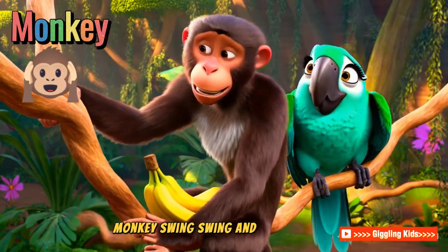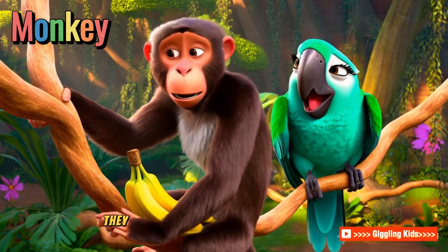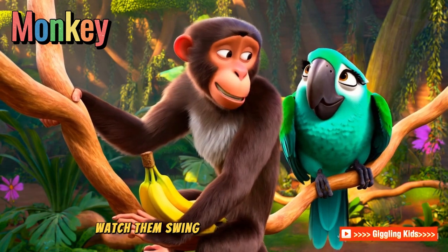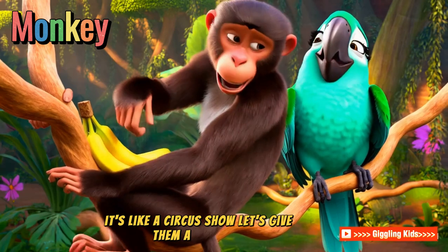Monkey! Swing, swing, and jump. Here come the monkeys, full of mischief. They chatter, laugh, and snack on bananas. Watch them swing from tree to tree — it's like a circus show. Let's give them a big cheer.